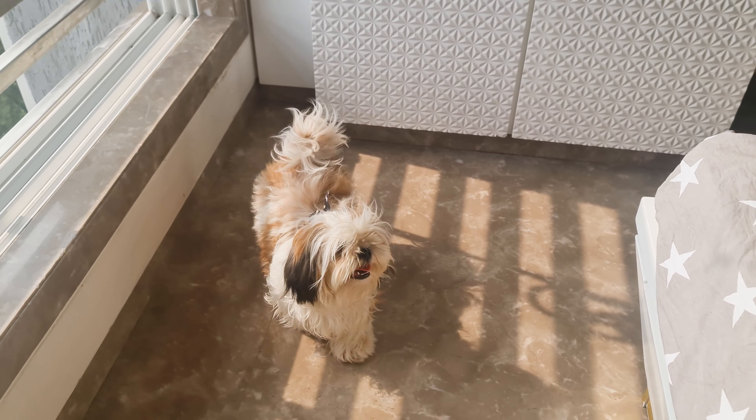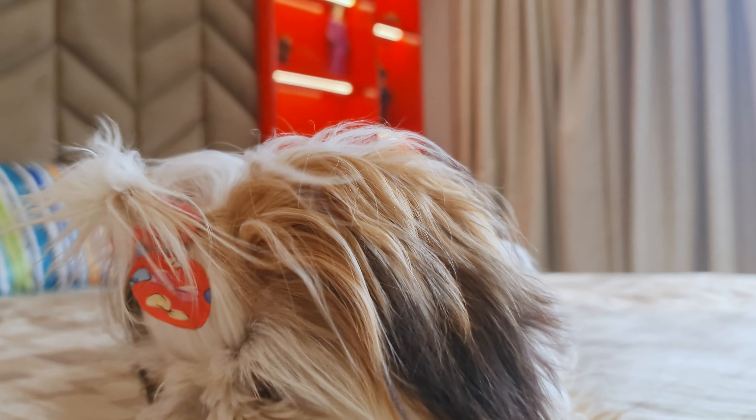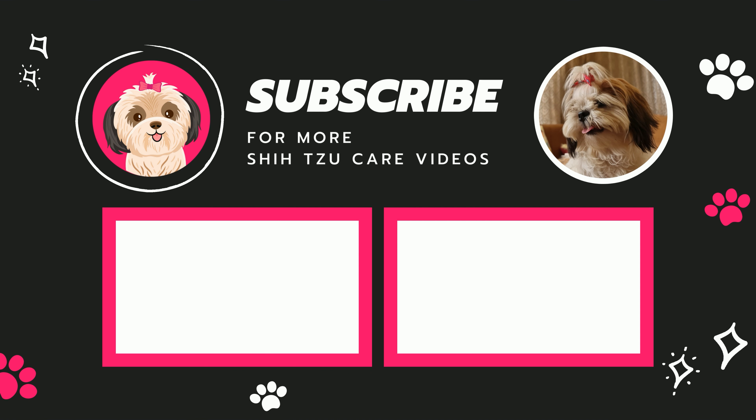So, that was the list, guys. Which one's your favorite? Do let me know in the comments down below. And if it's a Shih Tzu, do check us out — we have lots of Shih Tzu care videos. See ya!